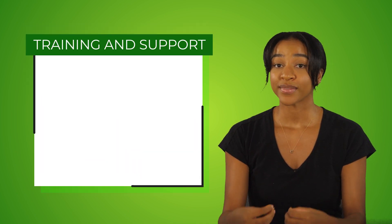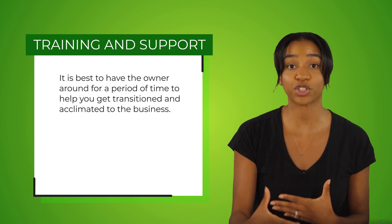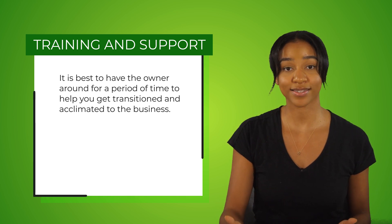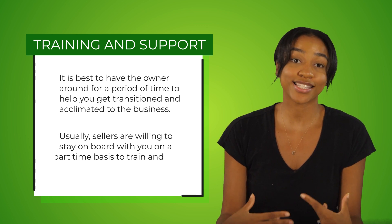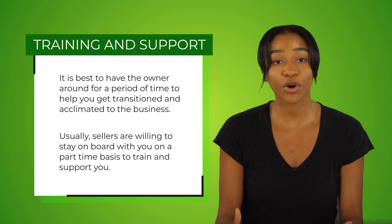I want to provide some additional things to consider when buying a business. The first is training and support. It is best to have the seller around for a period of time to help you get transitioned and acclimated to the business. Usually, sellers are willing to stay on board on a part-time basis to train and support you — make sure to get this in writing. If a seller is unwilling to do this, that's normally a red flag.